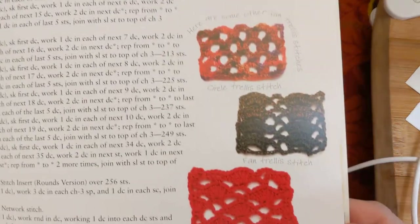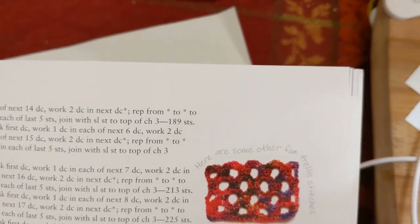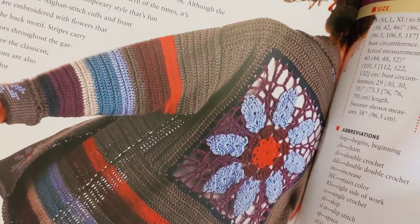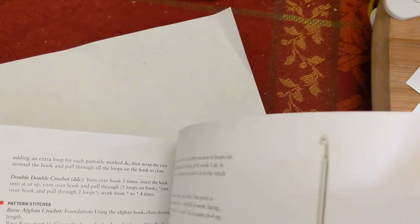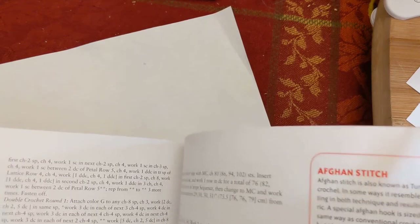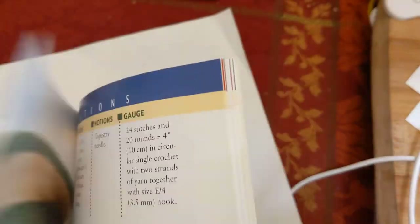There's a lace crochet section covering three different trellis stitches, which is a nice overview of that technique. The bohemian coat sweater was one of the standout pieces from the table of contents — it's a lot of fun and I know folks who'd love it. They even add cross-stitch flowers to it with a placement guide, which is a sweet touch.